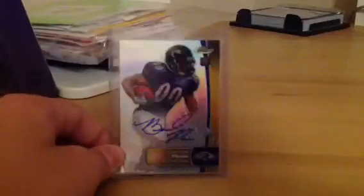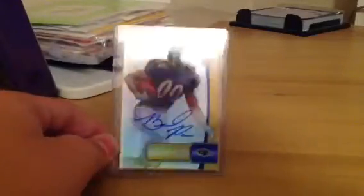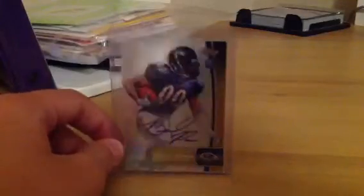Next, I think this guy has a lot of potential and these are really hard to find — they're one per case. Bernard Pierce, Finest on-card auto at $1.01. It's really cool, I think he's going to have a great career.